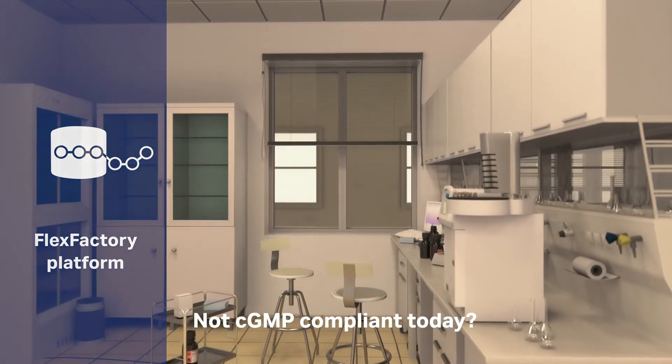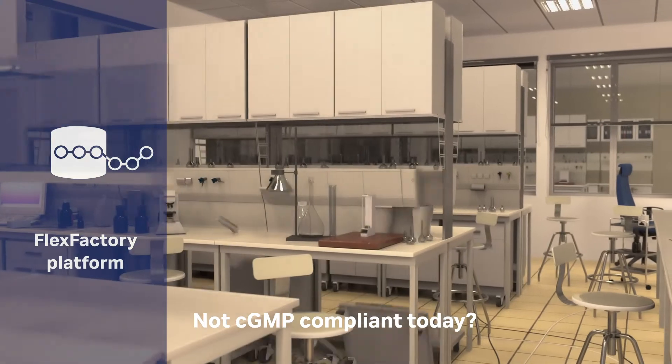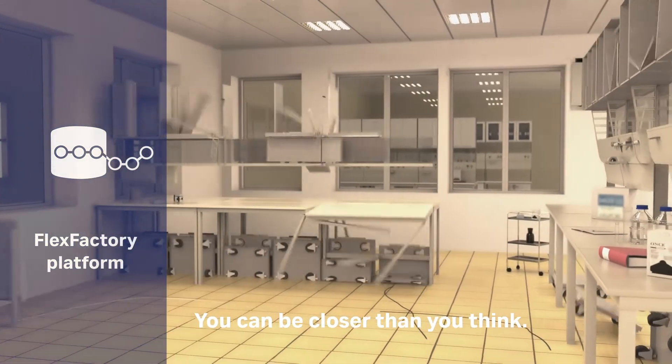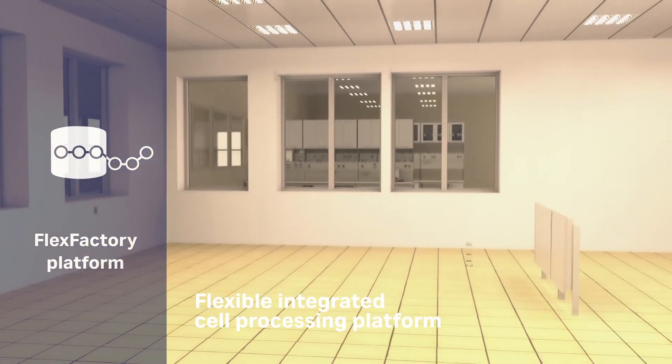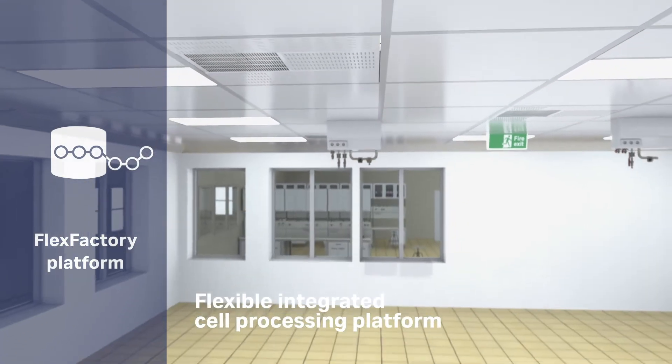Transitioning your lab to a CGMP-compliant suite is complex and takes time. With Cytiva, your vision for CGMP-compliant manufacturing can be close to reality. With our FlexFactory platform, you get rapid access to scalable and reproducible manufacturing.